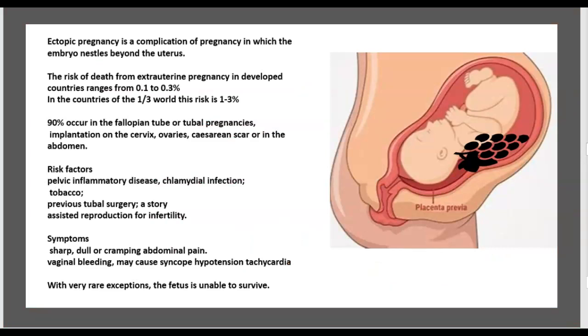Recap: Ectopic pregnancy is a complication of pregnancy in which the embryo implants outside the uterus. The risk of death in developed countries ranges from 0.1 to 0.3%, while in developing countries it is between 1 and 3%. 90% occur in the fallopian tube. Other sites include the cervix, ovary, cesarean scar, and abdomen. Risk factors include pelvic inflammatory disease, chlamydia, tobacco use, previous tubal surgery, and assisted reproduction.